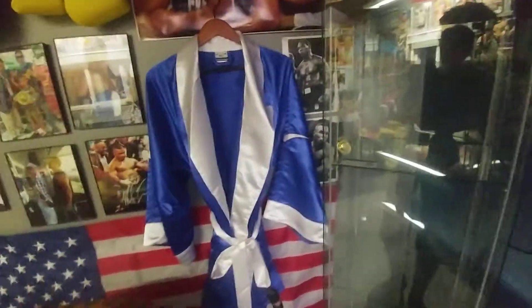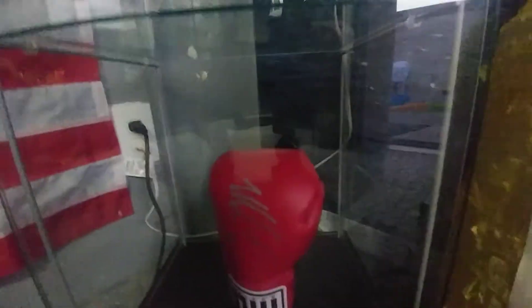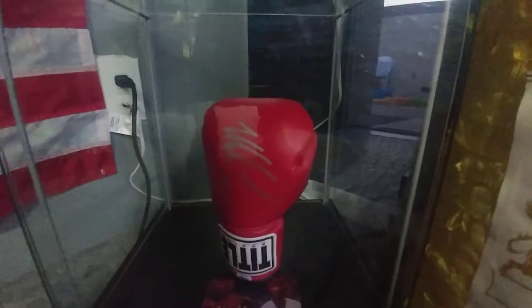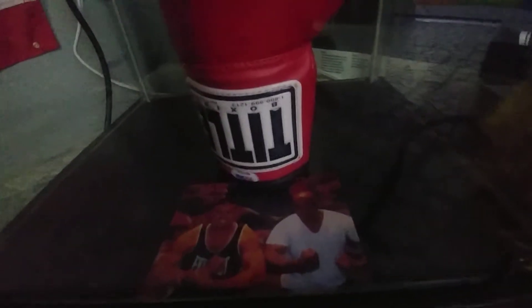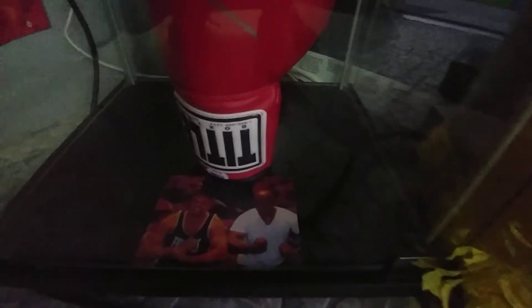I took the belts out of the case and put them on the couch so you guys can see. Let's go down — this is actually a personally signed title glove, signed by Mike Tyson personally. There's proof right there, and there are a ton more pictures of him and Tyson later on.